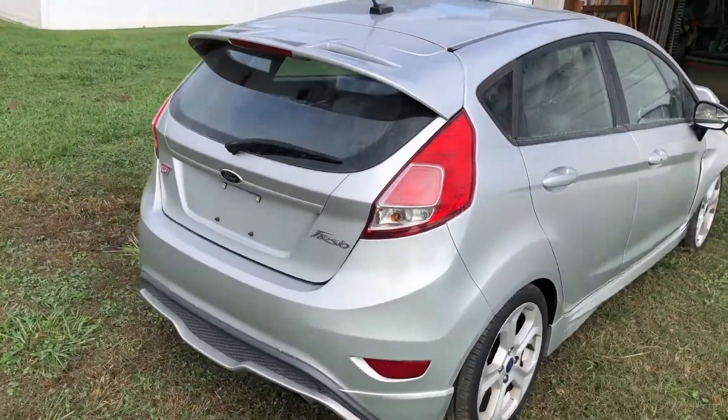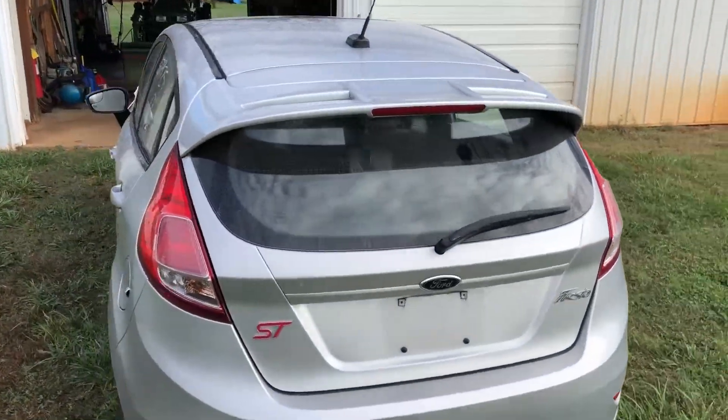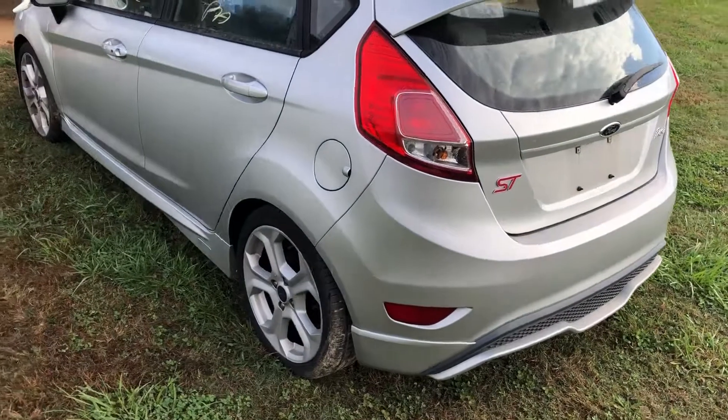It's pretty dirty from sitting in the yard for a while, but overall not too bad.